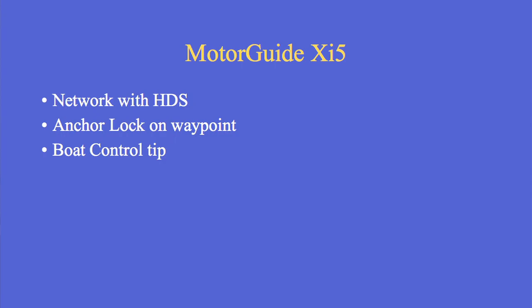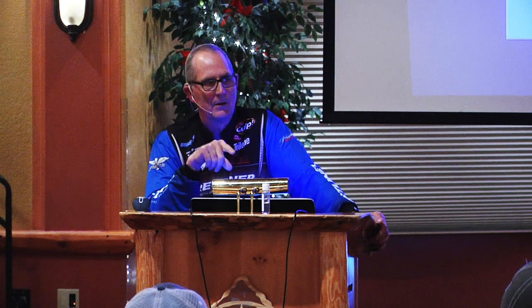The MotorGuide X5 really works well. When people ask which is better between MotorGuide and Minn Kota — they both have advantages. The MotorGuide has a better anchor lock or spot lock — it doesn't move as much. But the handheld control is not as good as the Minn Kota's. The Minn Kota's handheld shows you if the prop is on and what speed you're going. When they're networked together, you can get that information off the Lowrance screen. When I'm using my Minn Kota, I wish I had the anchor lock. When I'm using my MotorGuide, I wish I had the Minn Kota handheld.